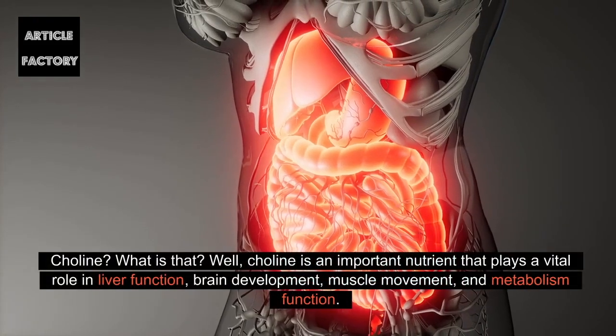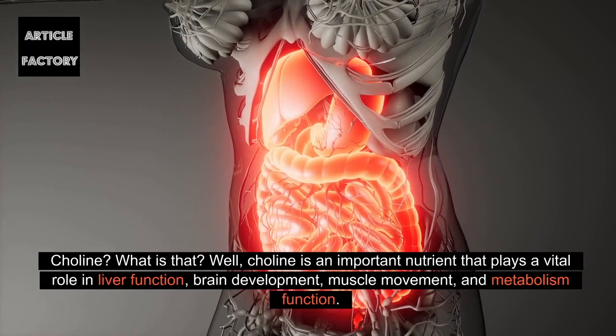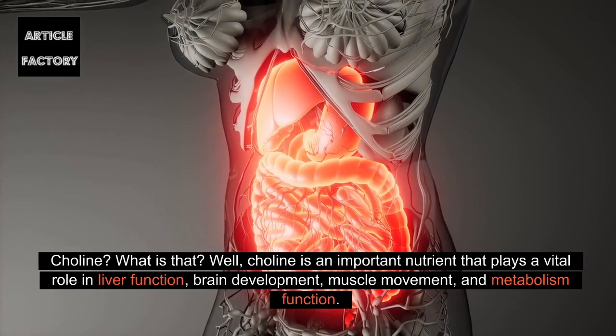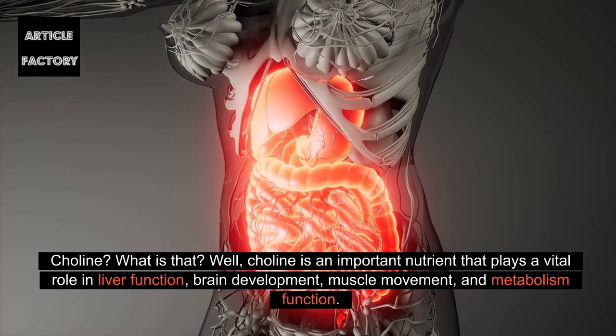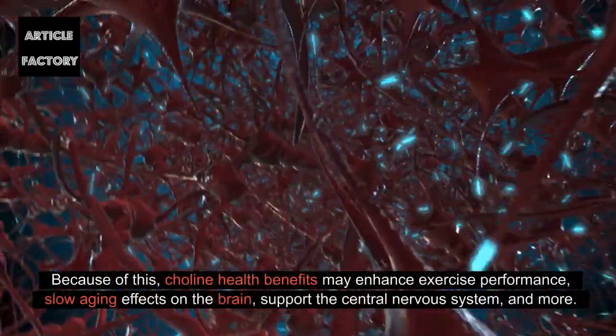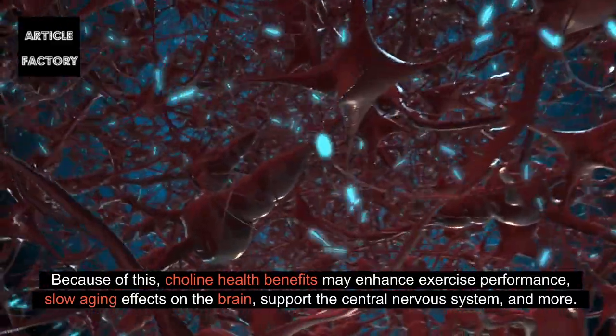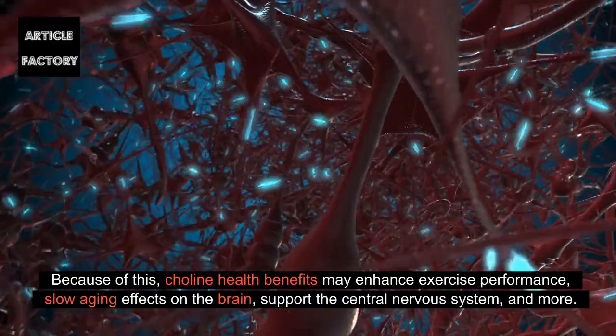Choline — what is that? Choline is an important nutrient that plays a vital role in liver function, brain development, muscle movement, and metabolism function. Because of this, choline health benefits may enhance exercise performance, slow aging effects on the brain, support the central nervous system, and more.